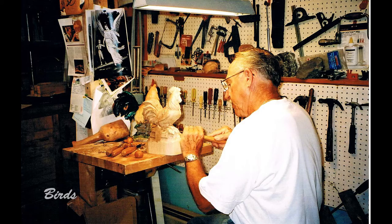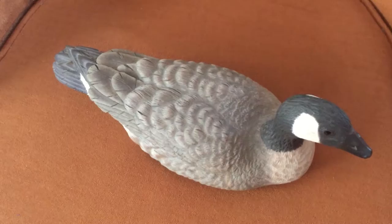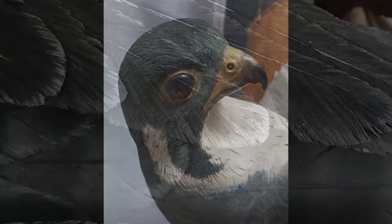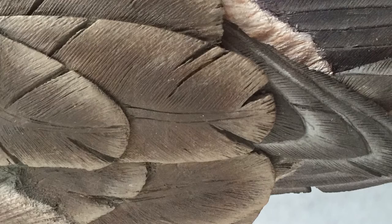Over the years, I have carved various birds. Here is a group of chickadees and nuthatches which were hand-painted and mounted on driftwood. The feathers on the sculptures of the Canadian goose and the peregrine falcon look even more realistic because each individual feather is painstakingly carved in detail and then wood-burned for realism prior to being hand-painted with special paints.